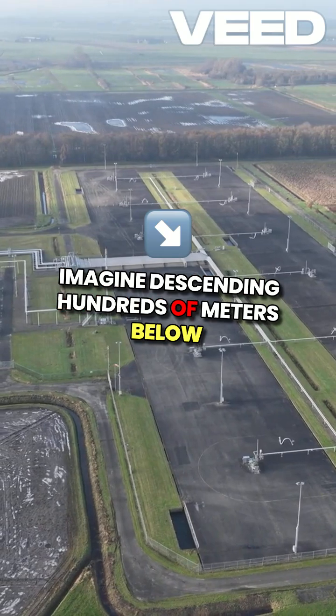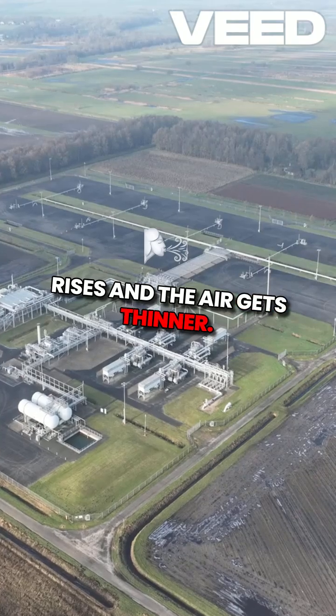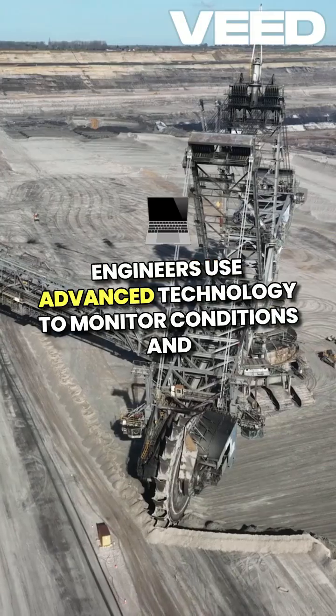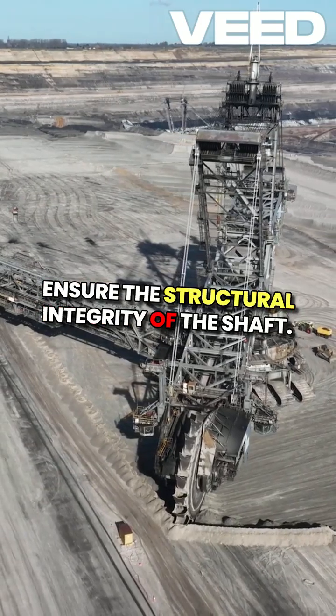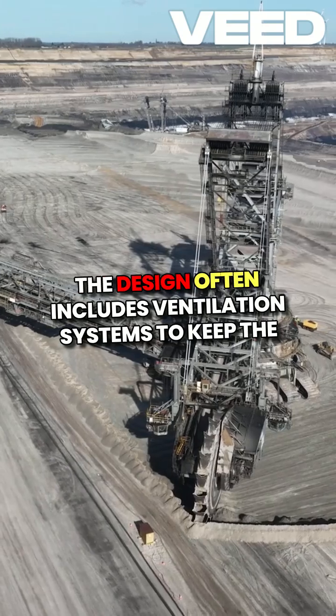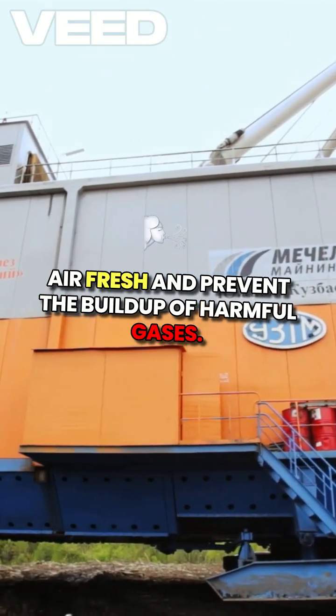Imagine descending hundreds of meters below the earth's surface, where the temperature rises and the air gets thinner. Engineers use advanced technology to monitor conditions and ensure the structural integrity of the shaft. The design often includes ventilation systems to keep the air fresh and prevent the buildup of harmful gases.